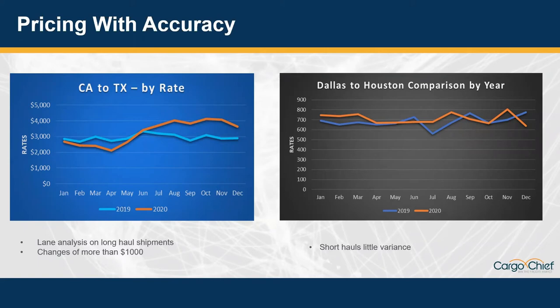Looking at a yearly comparison with 2019, there were common changes but they were expected. Even as rates were at an all-time high in 2019, then in 2020 we had historically low rates as panic buying happened right in March and April, paired with shelter-in-place protocols. Then as stimulus started to happen, that sharp increase came and exceeded all-time highs with changes of more than $1,000. Looking at a shorter haul like Dallas to Houston, there was very little impact due to COVID. Using an accurate rating tool to understand that correlation between volatility and length of haul will help you make more informed decisions on upcoming RFPs.